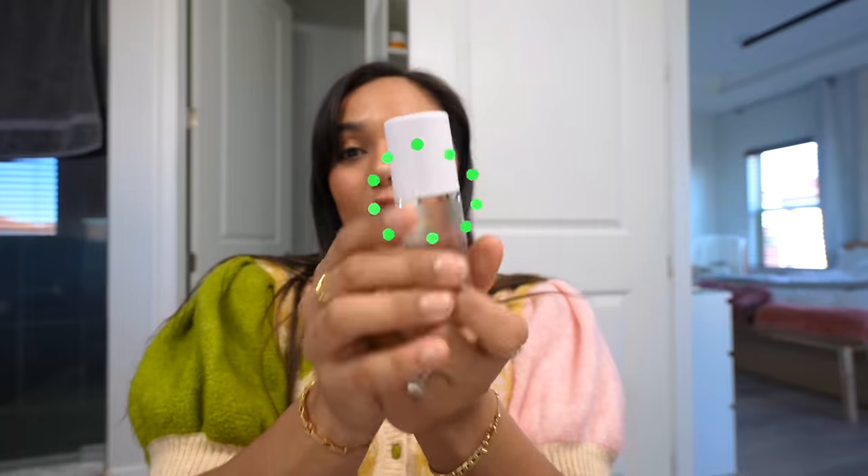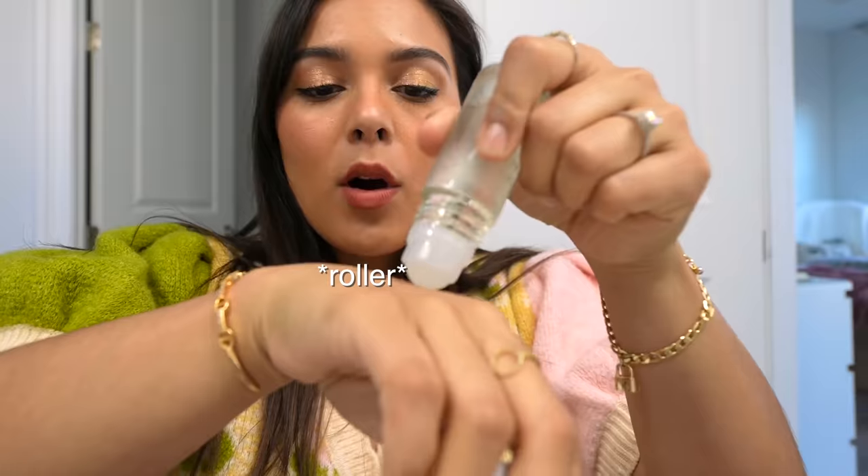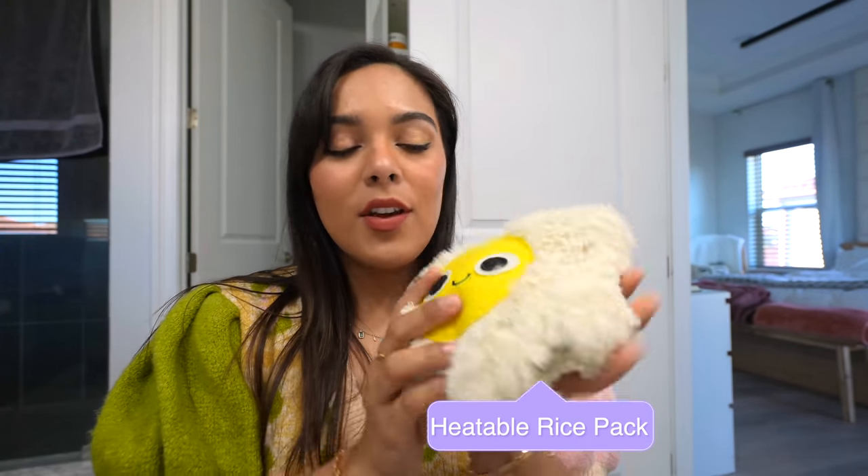Recently I purchased this calming body oil — a little roller ball with cool fragrances. It's supposed to offer a little bit of heat. I'll let you know how that goes — just spoiling myself during my period. I also have this heatable little rice pack — I just pop it in the microwave, put it on, and it's happy.